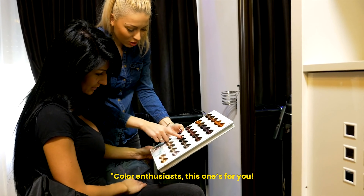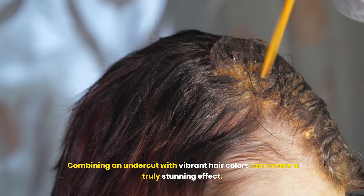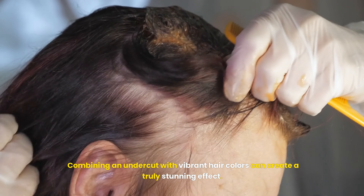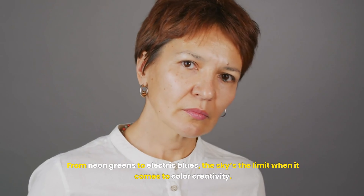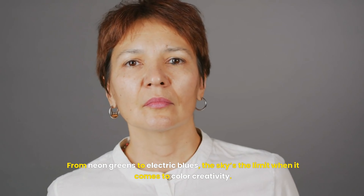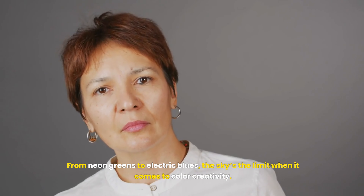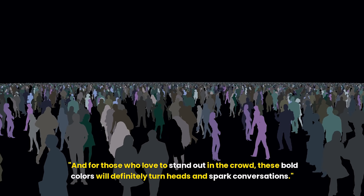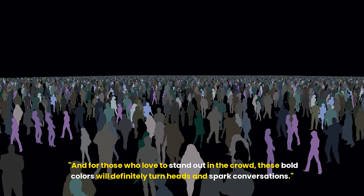Color enthusiasts, this one's for you. Combining an undercut with vibrant hair colors can create a truly stunning effect. From neon greens to electric blues, the sky's the limit when it comes to color creativity. For those who love to stand out in the crowd, these bold colors will definitely turn heads and spark conversations.